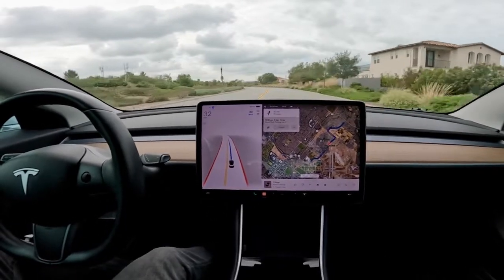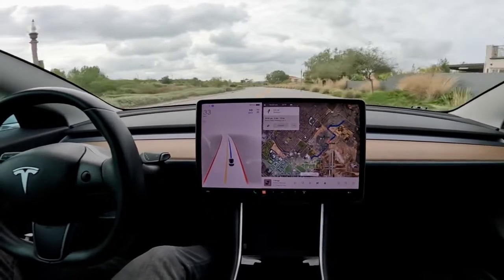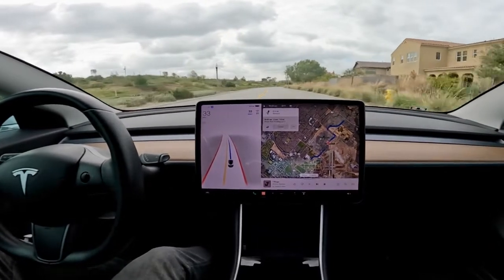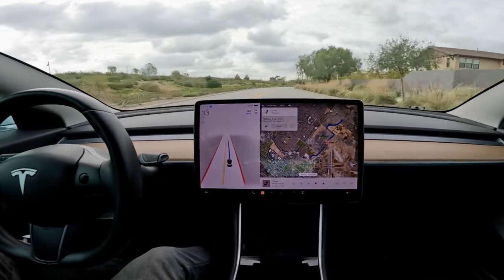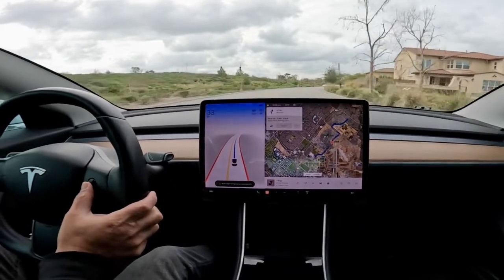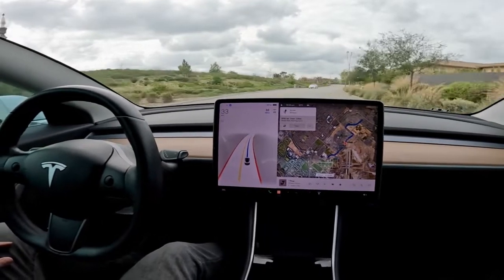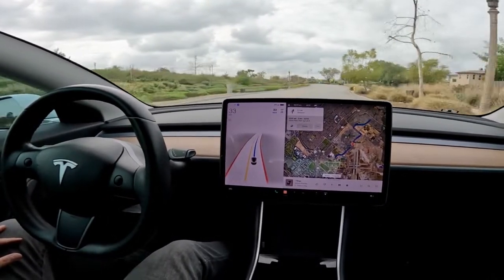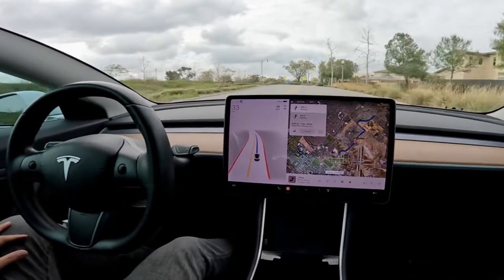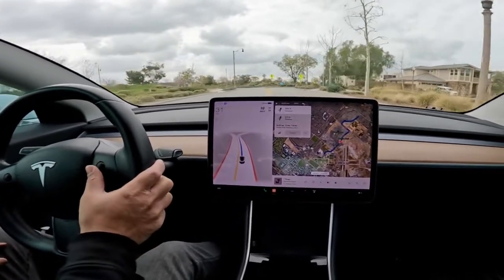Welcome aboard! In the last video, one of you had asked how the car handles roundabouts in full self-driving, and I realized I didn't know the answer to that. So today we're going to be taking the car through several roundabouts here in Irvine, California, through an area of the city known as the Great Park. There are quite a few roundabouts here and we're gonna be coming up on the first one just now.